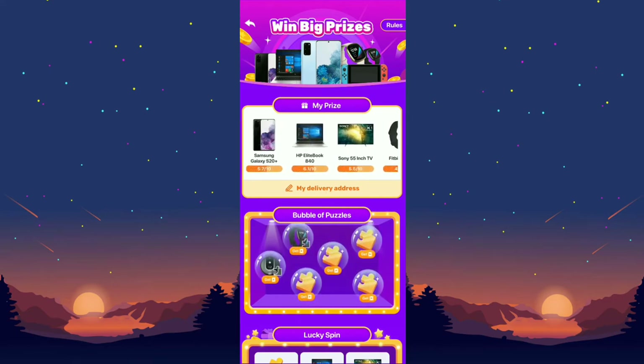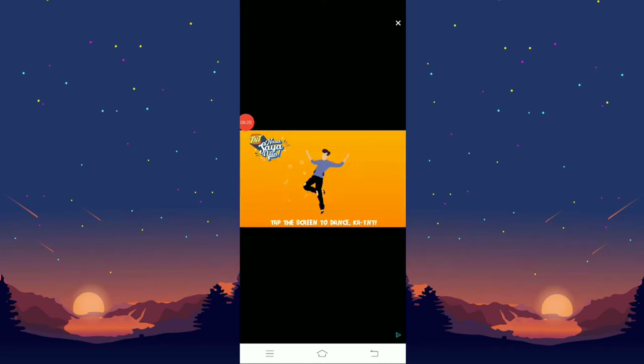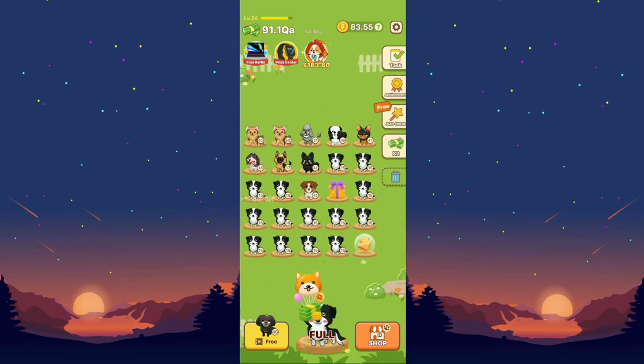I wanted to get the HP EliteBook, but once I watched the ad for the bubble puzzle, they removed the HP EliteBook bubble. There's also a lucky spin — they are probably gaining lots of money from people watching ads on their platform. After the ad the lucky spin automatically spins and you can win prizes like a Bose mini speaker.